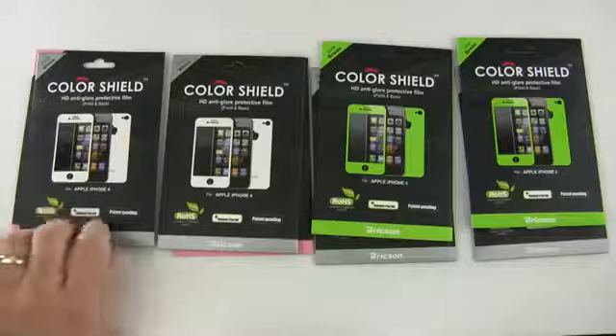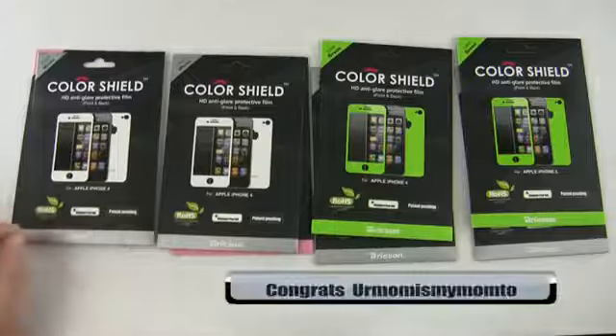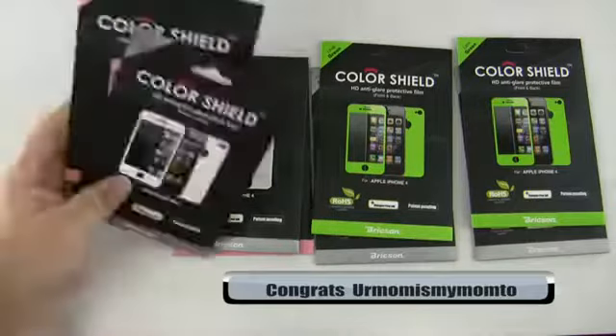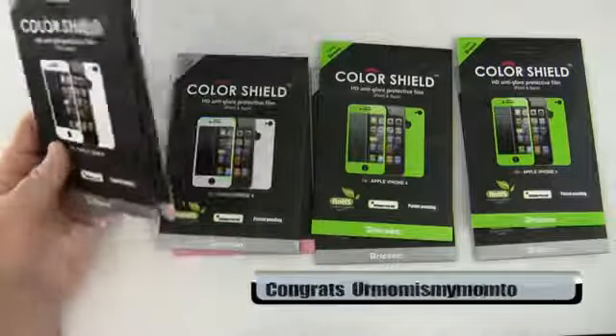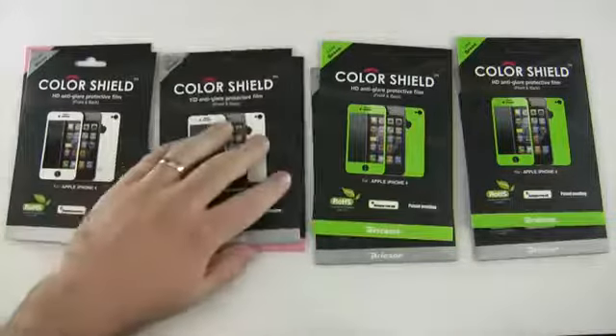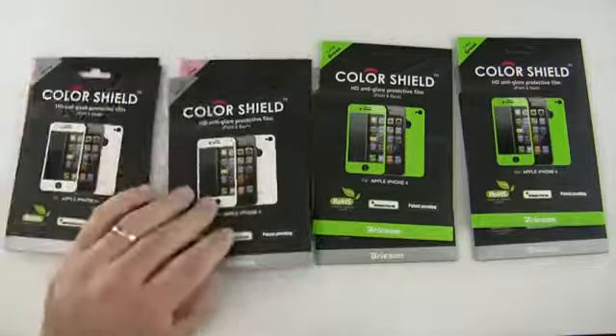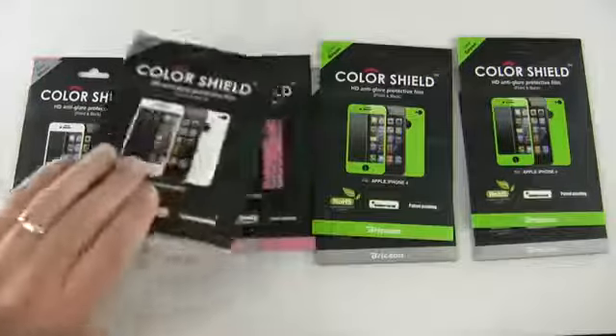Our first winner is Your Mom is My Mom Too, and you won the white and pink. Congratulations, Your Mom is My Mom Too — took me a moment when I looked at that to figure out what that was. Our second winner also won white and pink.